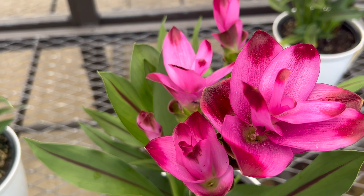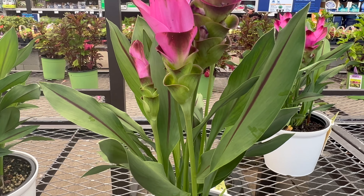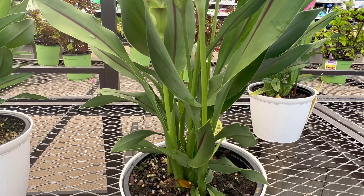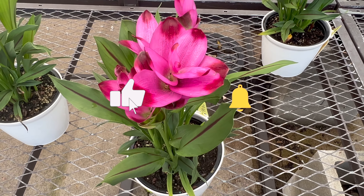Curcuma ginger offers more than just its breathtaking appearance. Beyond its ornamental value, certain species within the Curcuma genus, including Curcuma alismatifolia, have been utilized for their culinary and medicinal properties. Some cultures even incorporate Curcuma ginger into traditional dishes and herbal remedies.